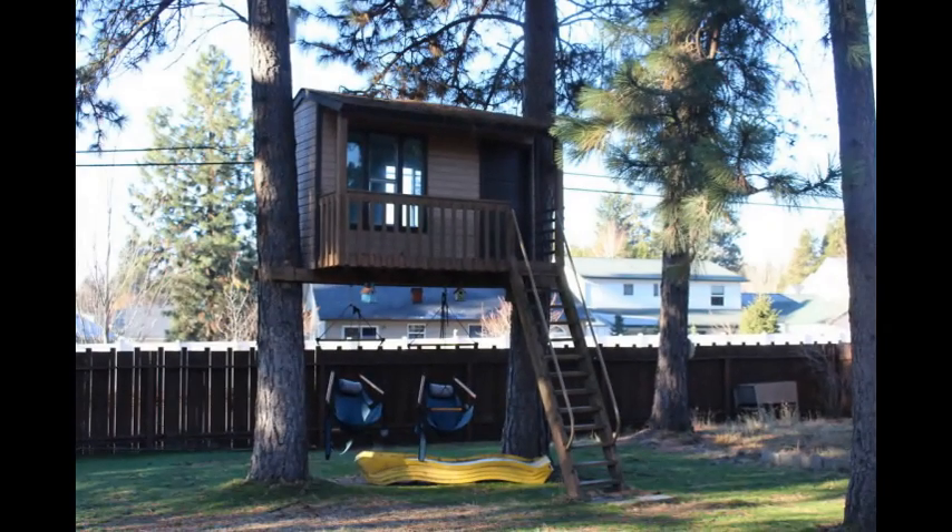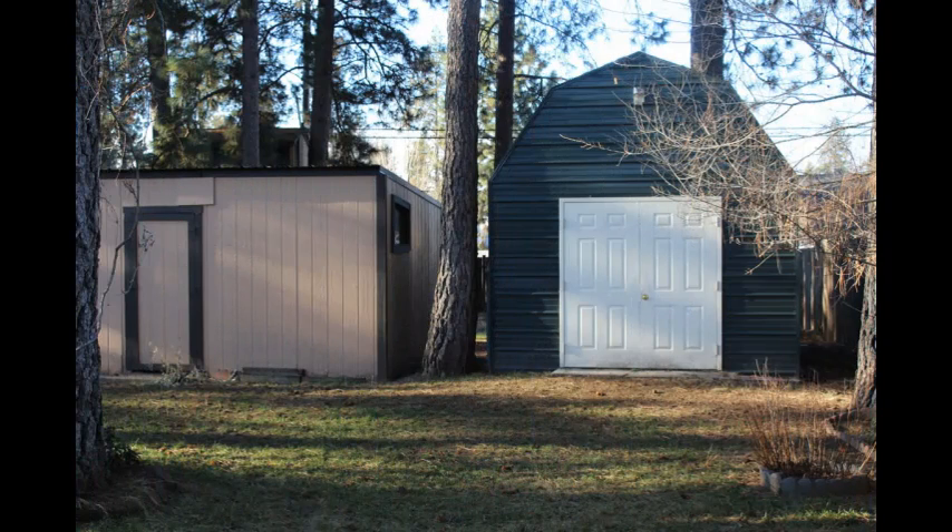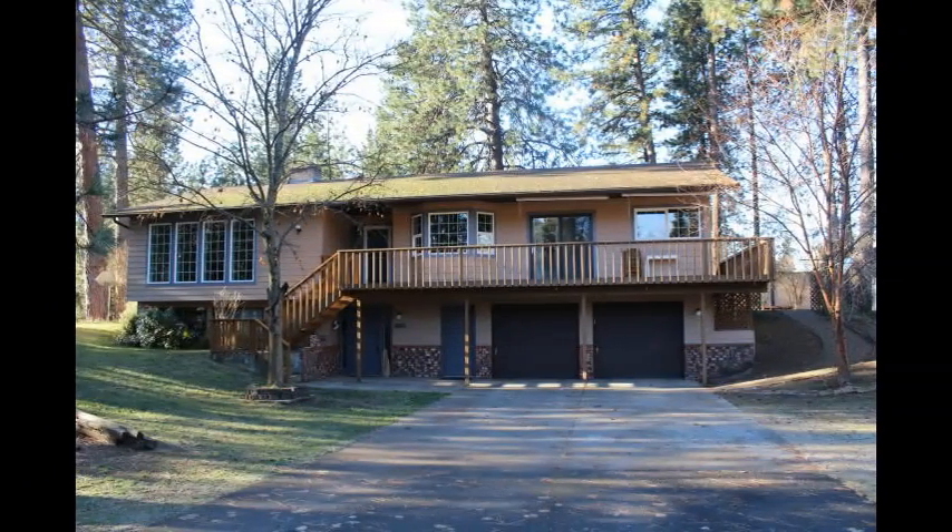The children will never want to leave their very own treehouse. There's even a garden shed and workshop to store your lawn tools and more. The four-car tandem garage, the large city lot, and so much more makes this one the one to see.